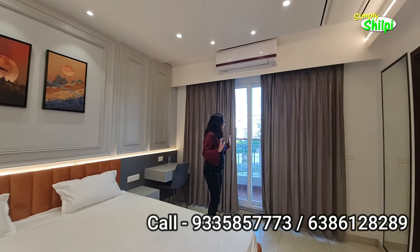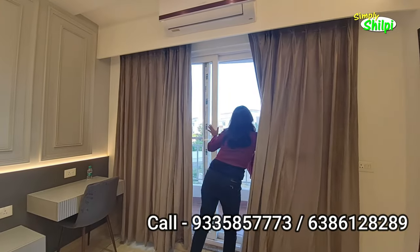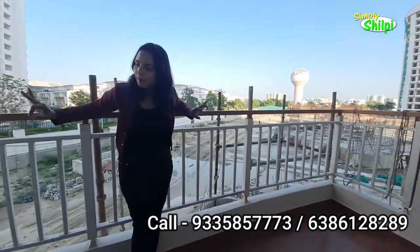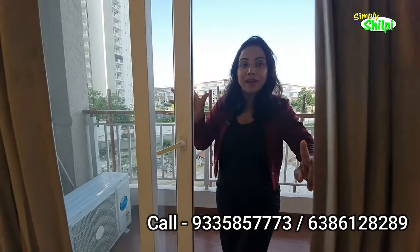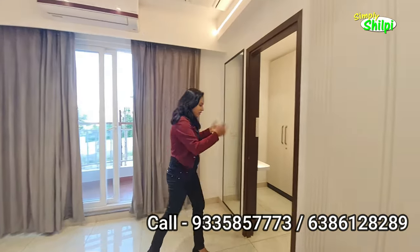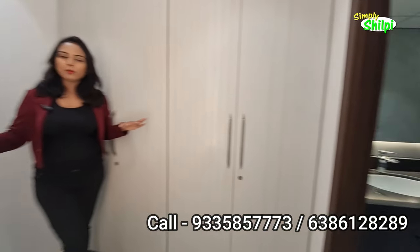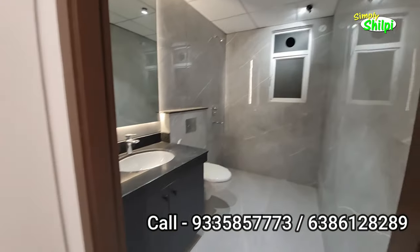This is your master bedroom. You can get a nice space in the balcony. In every room, in every place, you can get a balcony. With this, you get a changing area with space for an Almira. You can get a changing area with an attached washroom, which is very spacious.